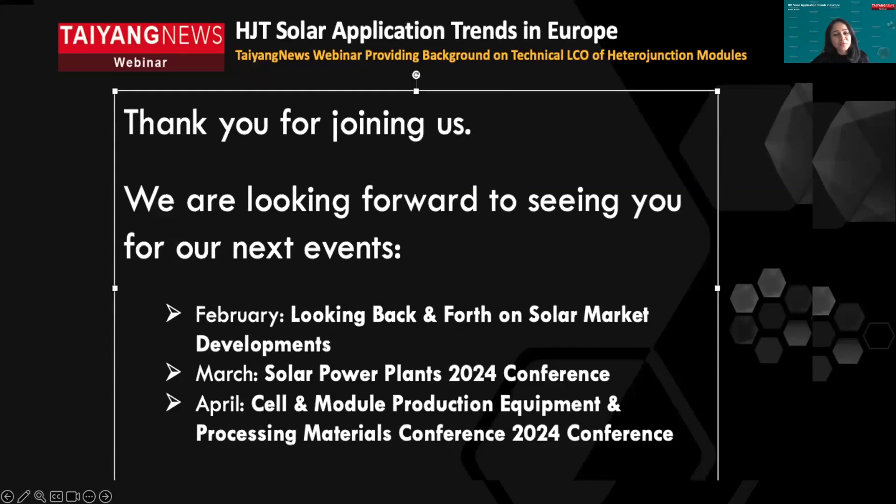We will return with another webinar on solar market developments. In March, we will have our Solar Power Plants 2024 conference, and in April, join us for the Cell and Module Production Equipment and Processing Materials Conference 2024. Till then, keep reading Thayang News. Thank you all for your time today.